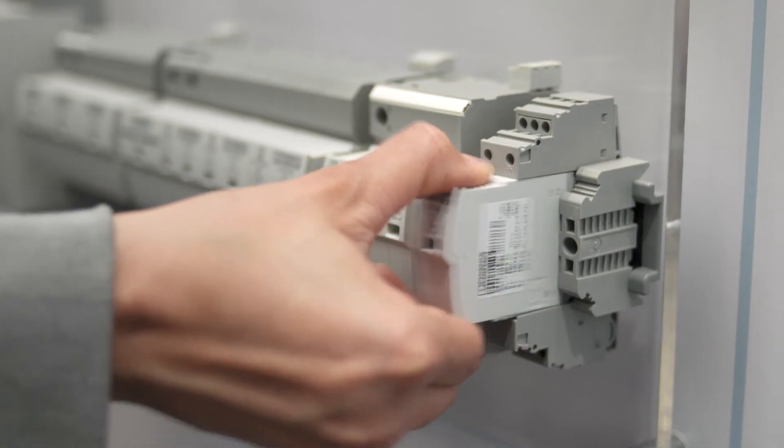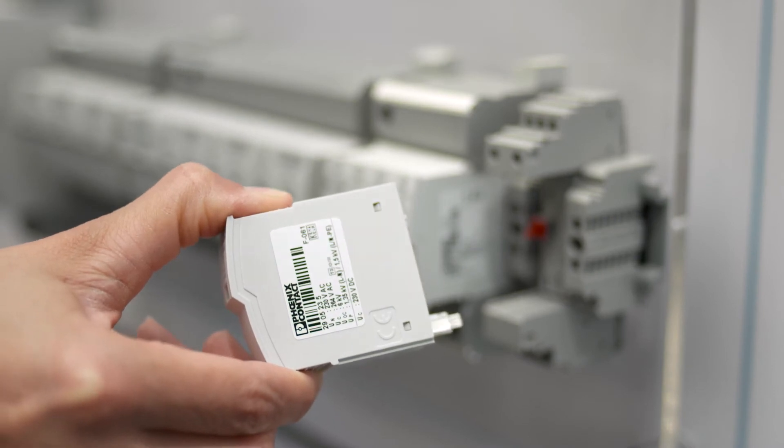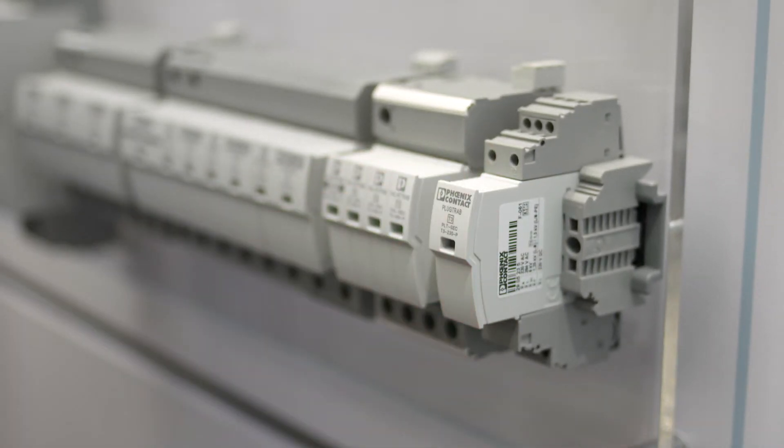The compact and pluggable arrestors, moreover, are easily installed and maintained.